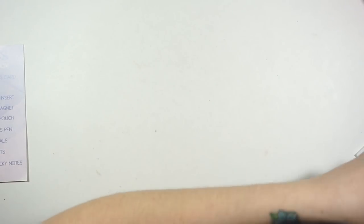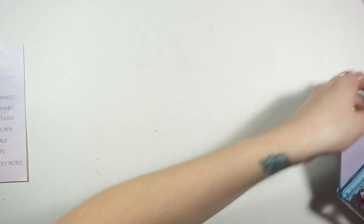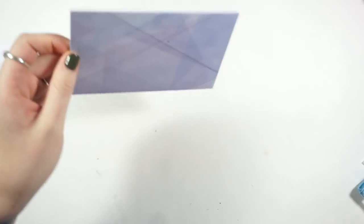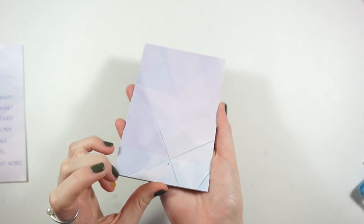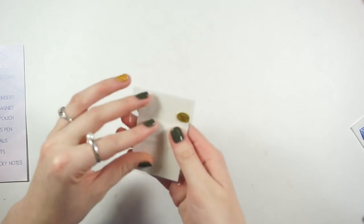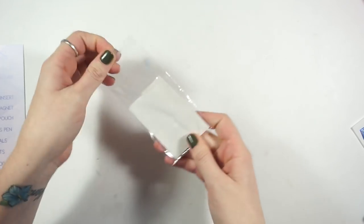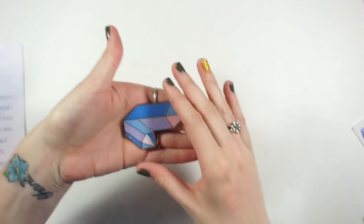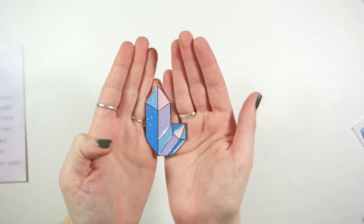Then we have the glitter crystal magnets. I put these on my studio lights because that's the only magnetic surface I have in my room. It's so pretty — I love these colors. And then the pouch — now that everything's out you can see the sequins shake around. It's so pretty. I'm going to keep my planner clips in this since I keep all my planner clips in various pouches.